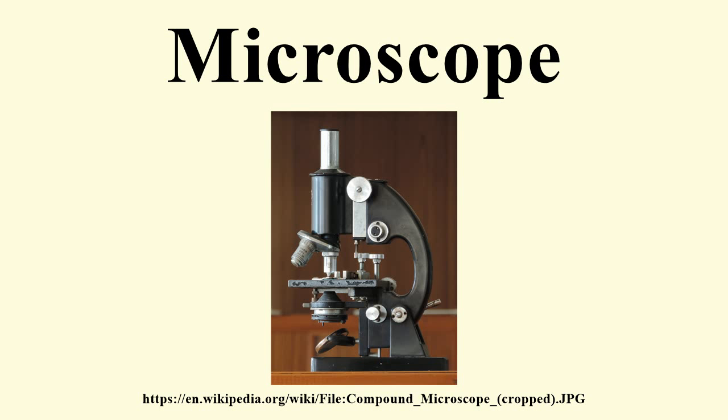There are many types of microscopes. The most common is the optical microscope, which uses light to image the sample. Other major types of microscopes are the electron microscope, the ultramicroscope, and the various types of scanning probe microscope.